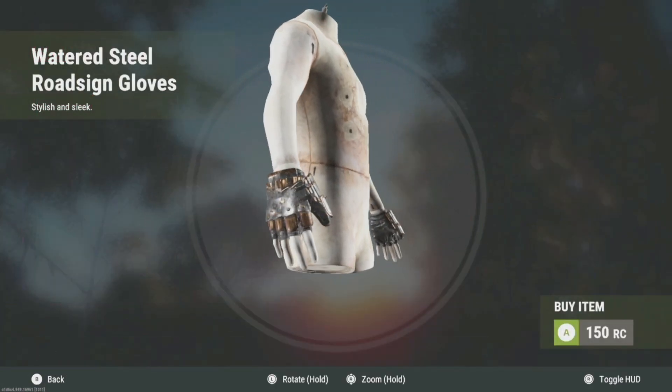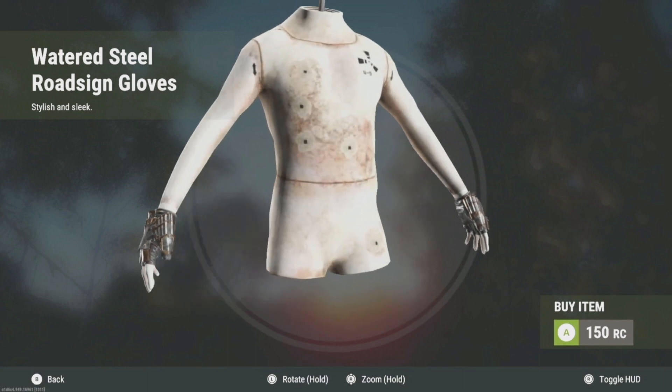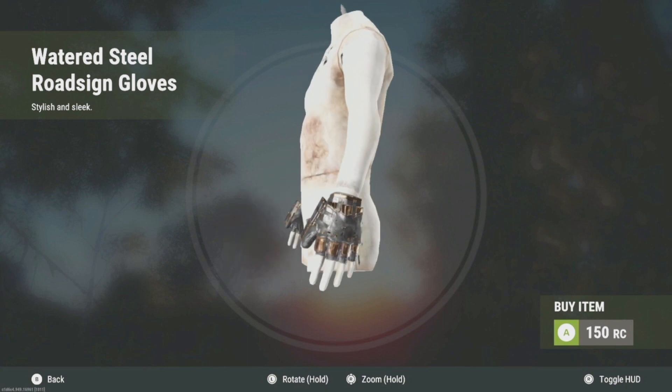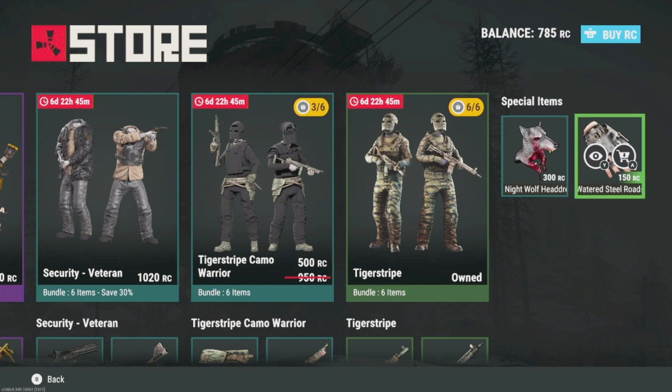Next up we have these watered steel gloves, which I'm not a big fan of, but I'm sure people are into the silver and gold look. I'm guessing people will probably buy this. Anyway, these are the two new special items we have right here.